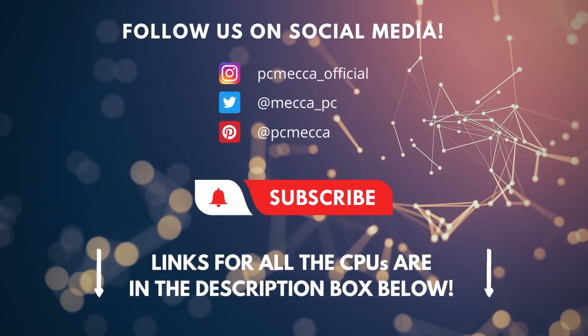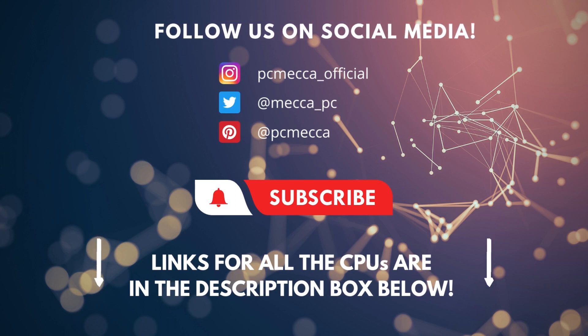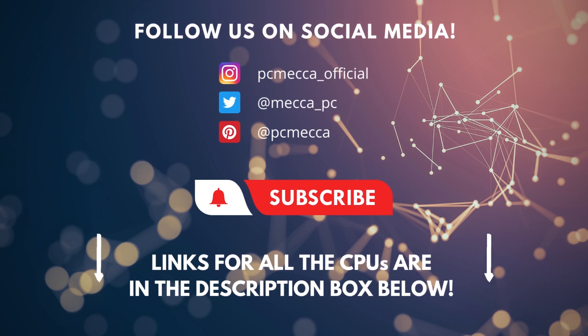Alright guys, these were the top 4 processors for streaming available on the market in 2022. Be sure to check out the description to find the most up-to-date prices of all the CPUs mentioned in this video. If you enjoyed this video, go ahead and leave a like. If you're new to the channel, consider subscribing — we do our best to keep you up to date with the best products on the market. See you soon!